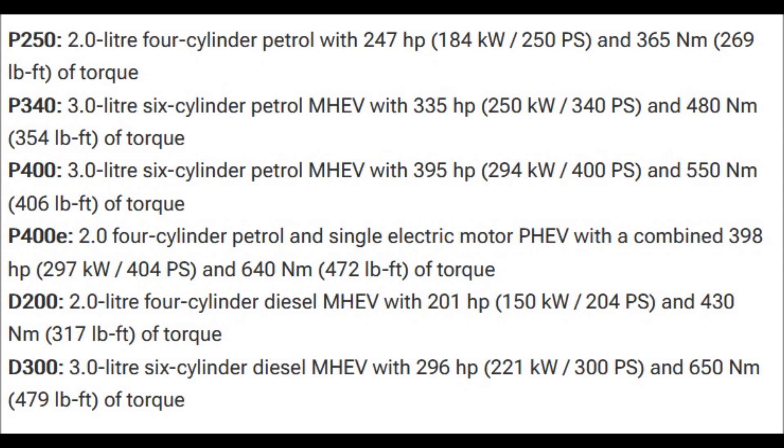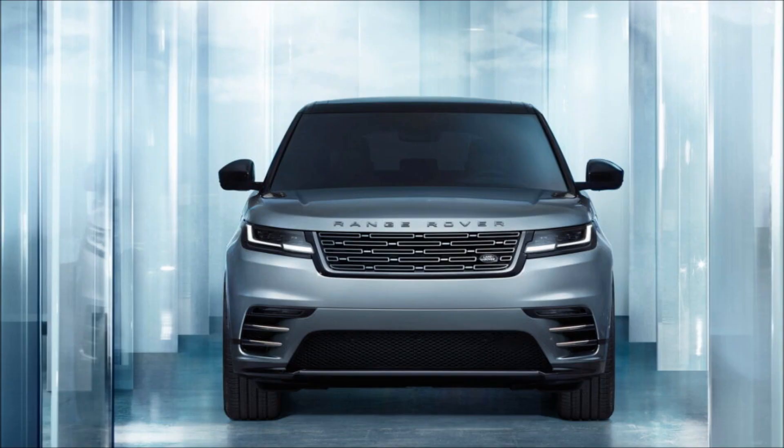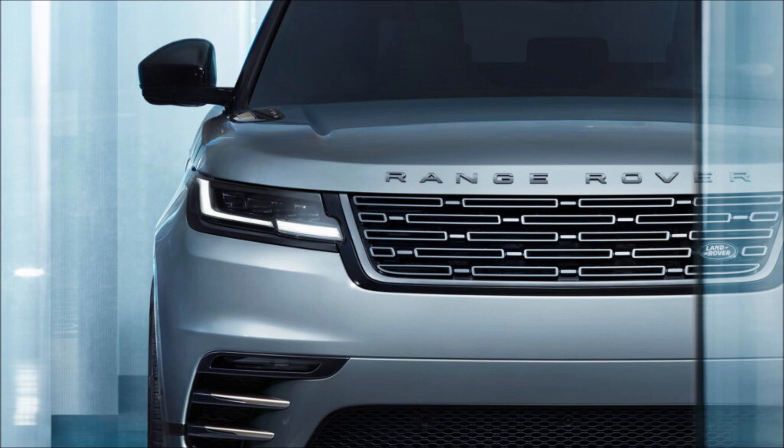Land Rover unveiled the facelifted Range Rover Velar for the 2024 model year in 2023, freshening up its style and technology. While exterior changes are hard to spot, the interior has been overhauled and the PHEV variant got a larger battery resulting in an increased range.